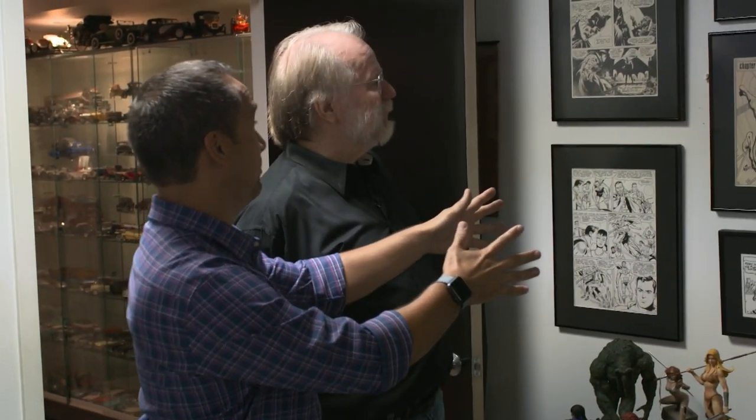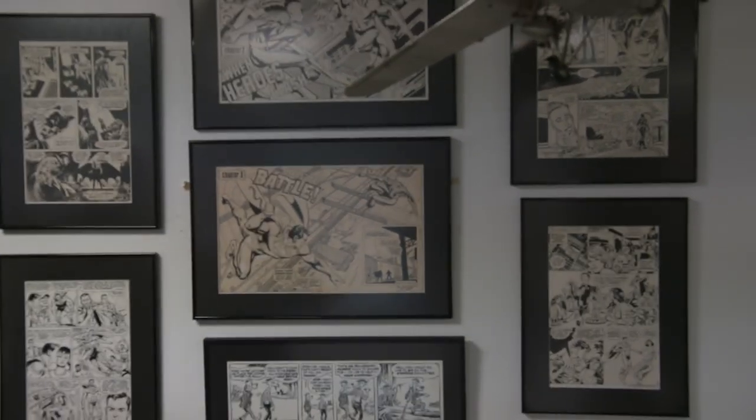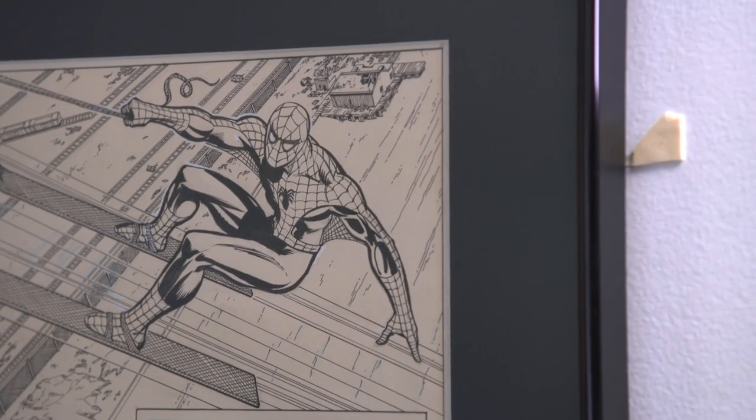As we step inside here — wow — you've got some great comic art here on the walls from a little book from 1976. Something like that. It was a minor success back then, the Superman/Spider-Man team-up in the classic Treasury book. What's the story behind these and how they end up on your wall?